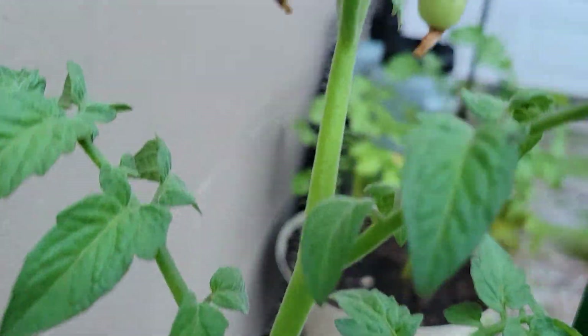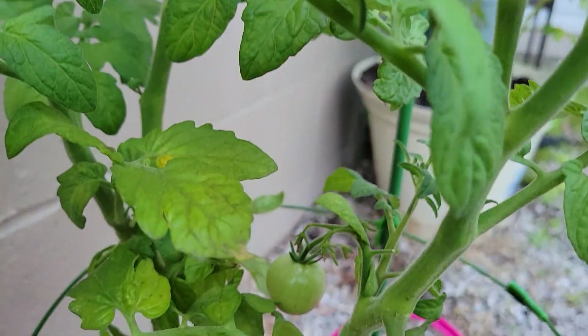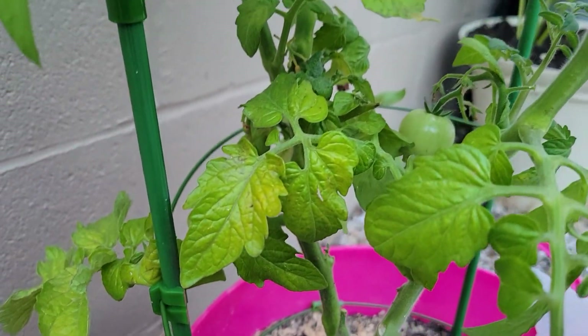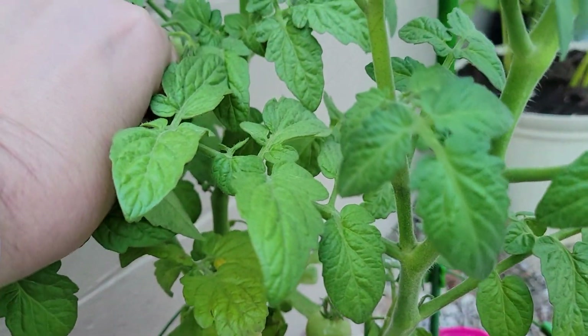This is just really, really doing wonderful out here. Just look at that — look at all those cherry tomatoes I've got coming in. I'm so excited about this. I pinched that off.